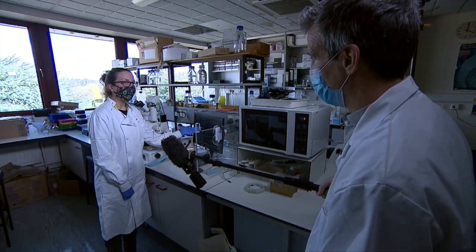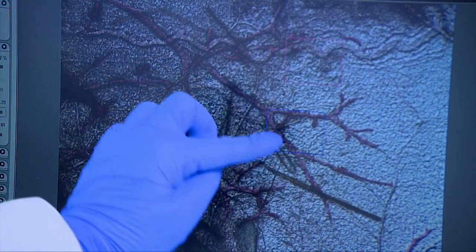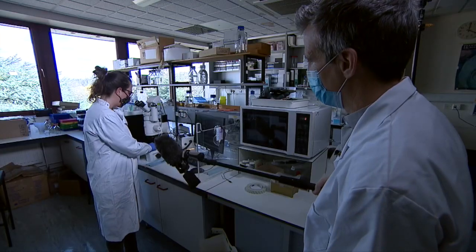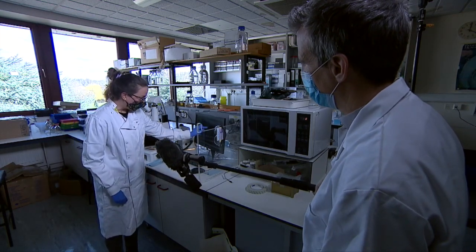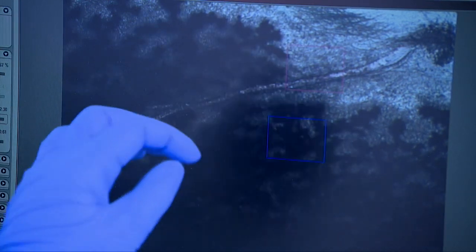If you look at the tissue when it's normal, you can see that the branching is quite bare — that's healthy breast tissue. Whereas if you have the faulty gene, then all of a sudden you can see the appearance of all of these blobs in the tissue, and this is not supposed to be there. It does look totally different.